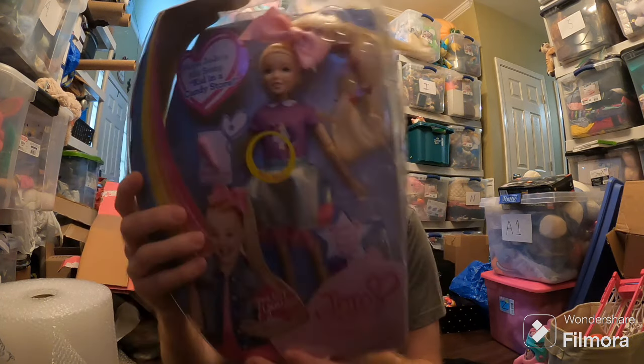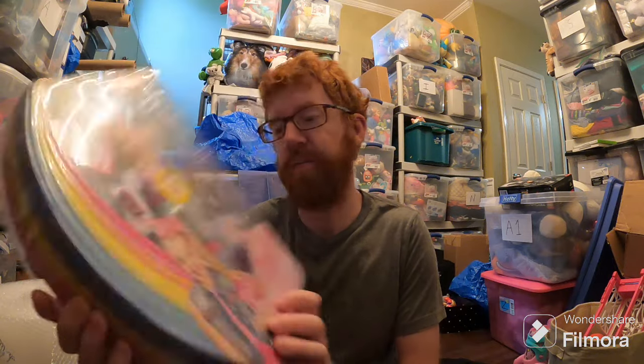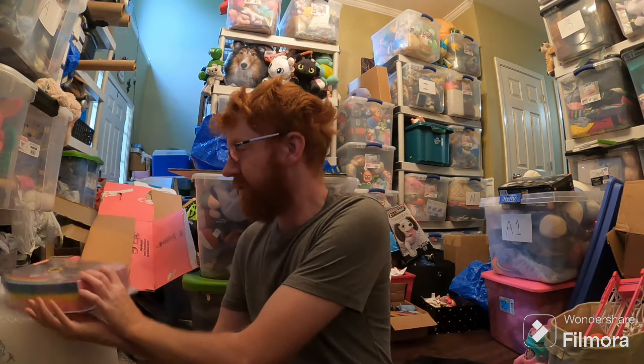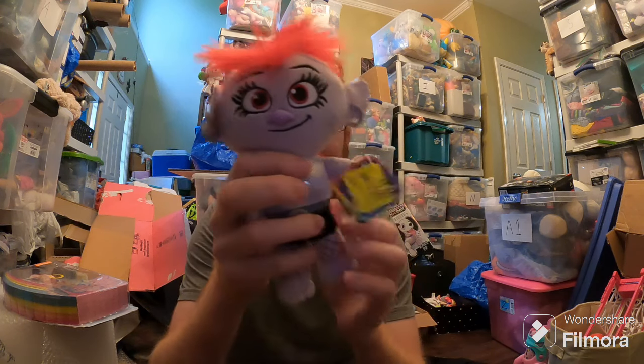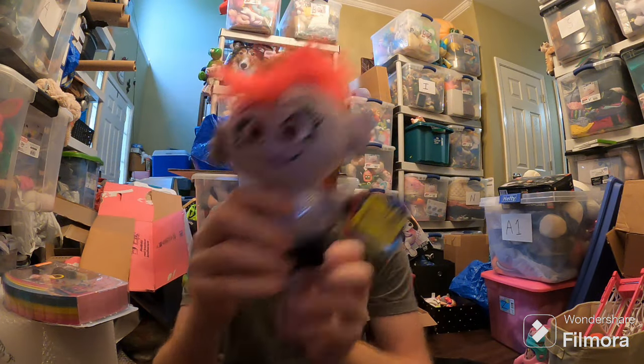Here are the sales for today, starting with an eBay sale. JoJo Siwa doll sold for like $20 plus shipping — not much, but it's something. I think I got her for a couple bucks at a yard sale. Next up, Amazon: Barb the Troll. Paid $1.50, sold for like $25 plus shipping.